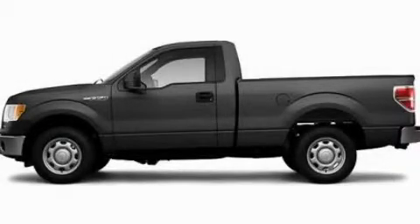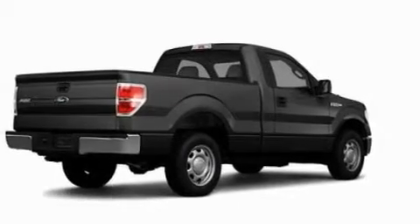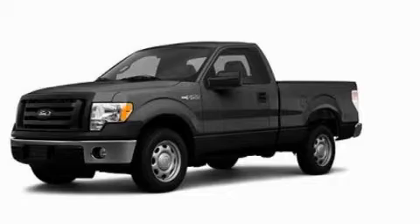This is a 2010 Ford F-150. Strong, durable, and dependable. It has a 4.6-liter 8-cylinder engine and an automatic transmission.